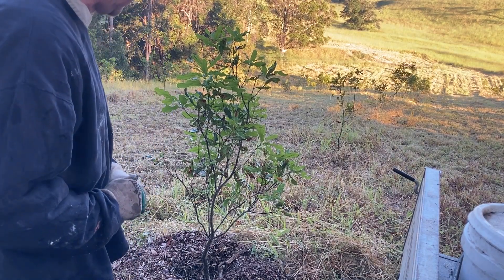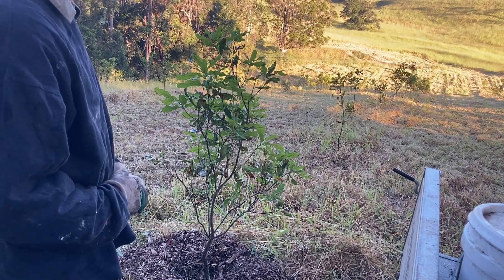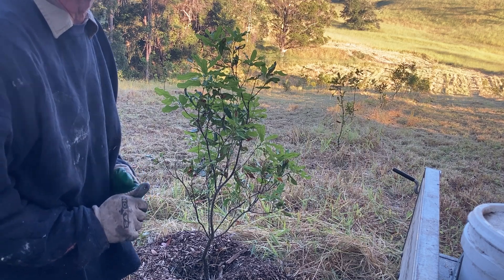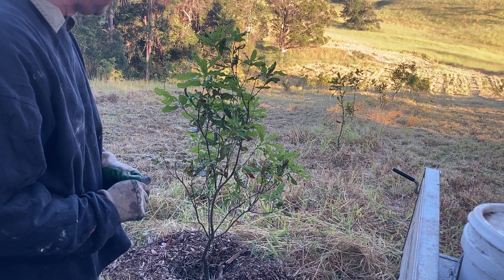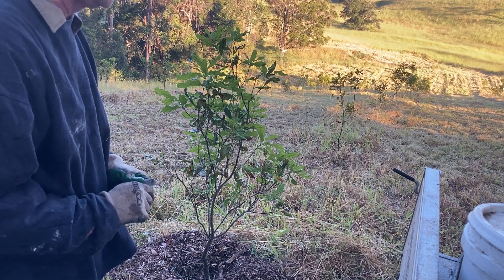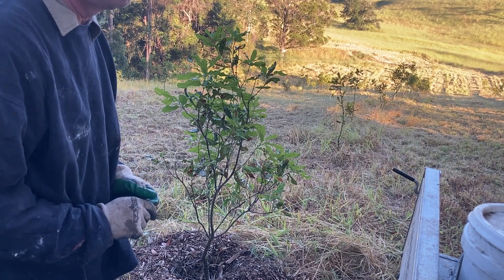That's what we did last year and it seems to have worked. This is not a guide on exactly what to do if you've got Phytophthora, but it's what I did and it seems to have helped this tree recover and get a lot healthier than what it was. Keep this in mind if you've got trees suffering from Phytophthora.